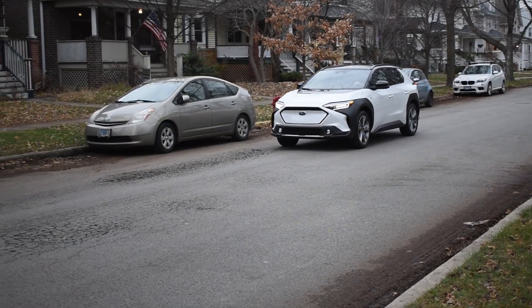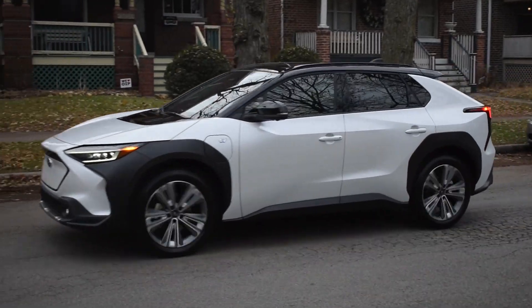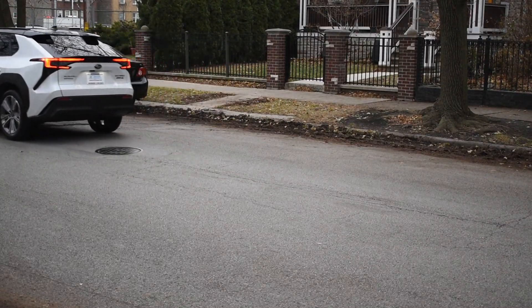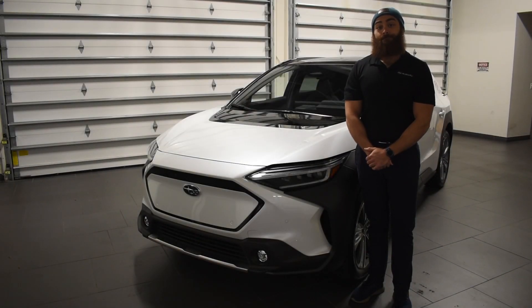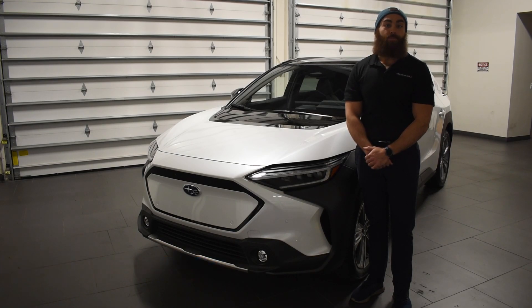On top of that, the silence is very, very noticeable. It's almost too quiet when you're driving down the road compared to how a normal vehicle feels, and the comfortability is hard to beat. Thank you for watching. If you have any questions about the 2023 Subaru Solterra, please visit us online at SubaruChicago.com or in person at Berman Subaru Chicago.